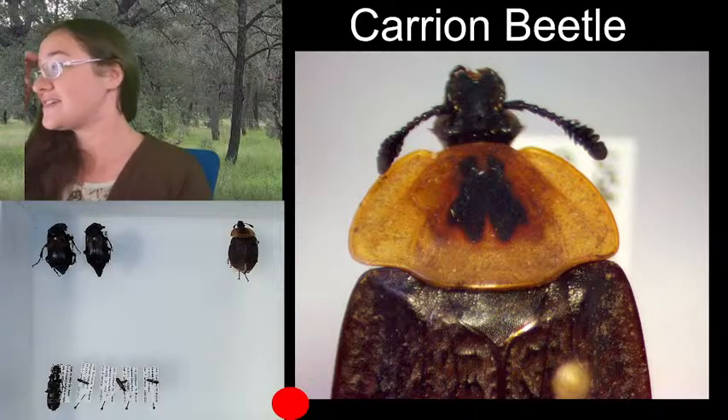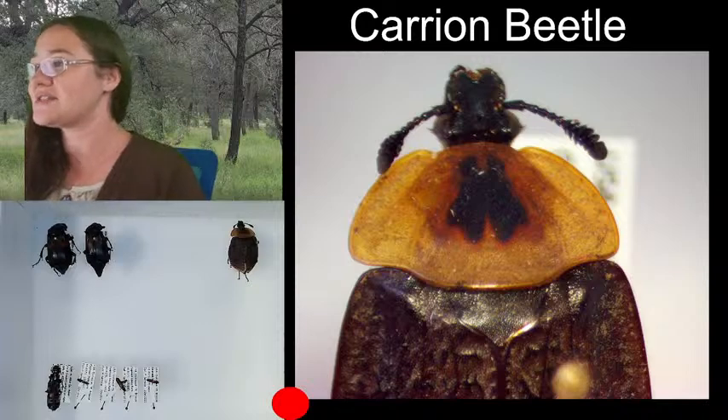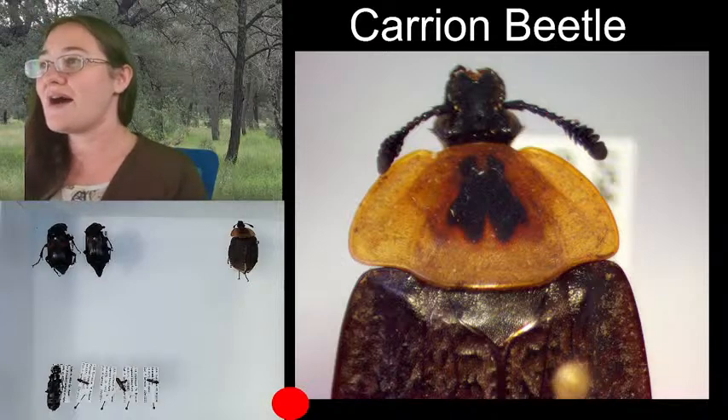Who invented the suffixes? I'm not sure exactly who invented the suffixes in insects or why they are the way they are.